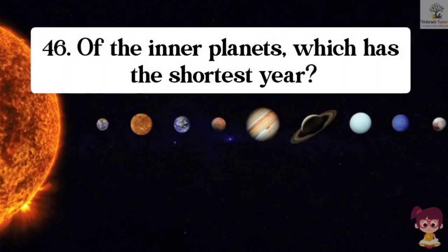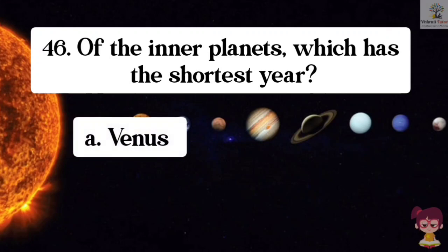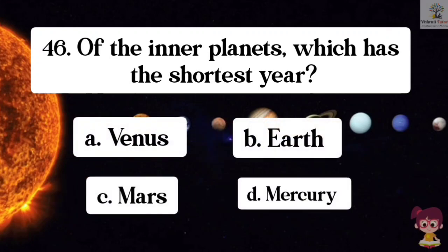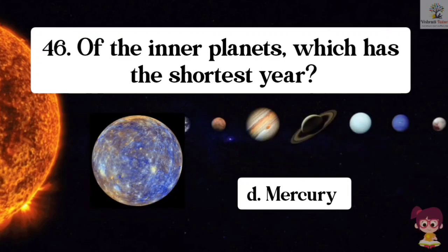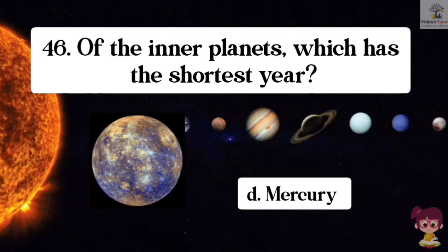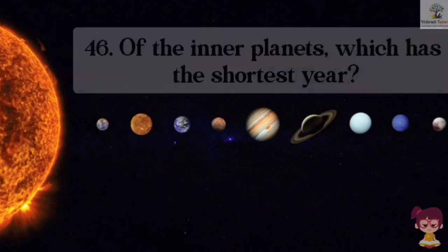Question number 46. Of the inner planets, which has the shortest year? Options: A. Venus, B. Earth, C. Mars, D. Mercury. The correct answer is D. Mercury. Of the inner planets, Mercury has the shortest year.